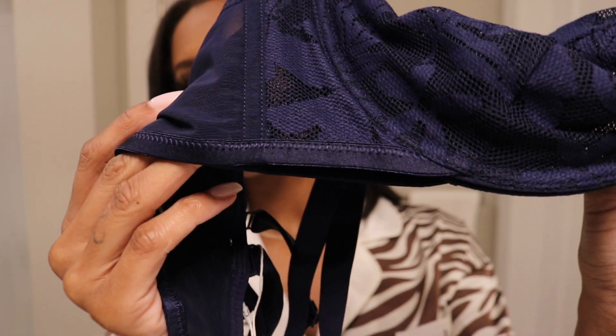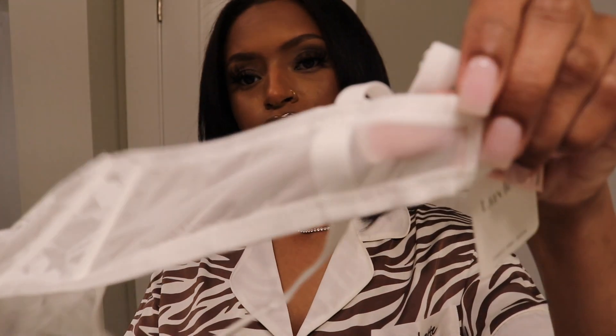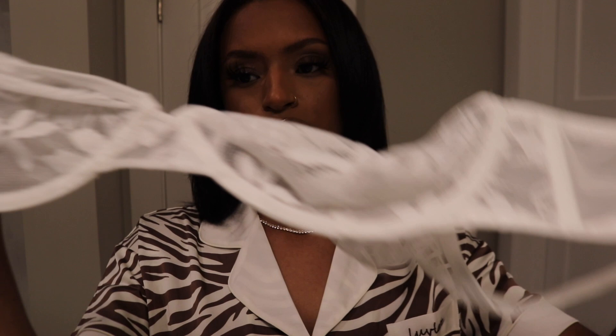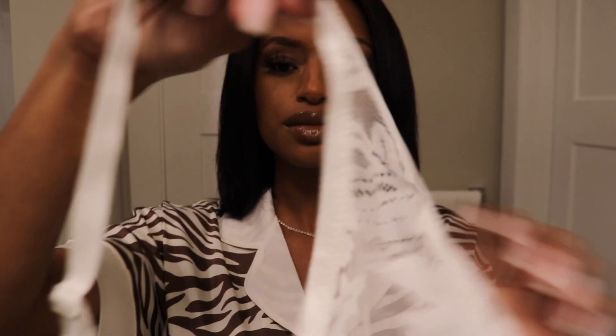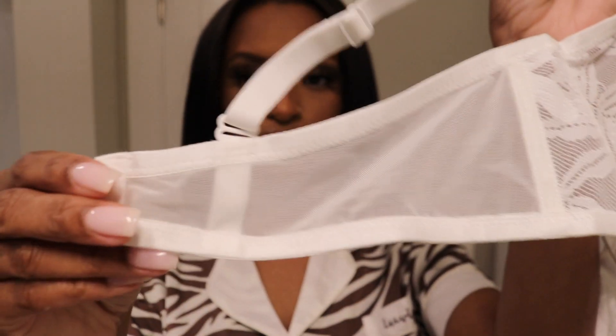It just looks such good quality and it really fits so well. This one is a white, which is perfect for summertime — I wear a lot of white. I could even see myself just wearing this on a day-to-day basis because it is just that comfortable.